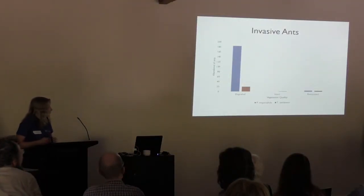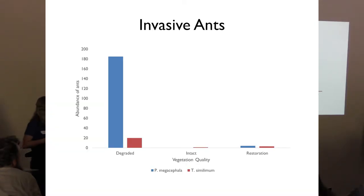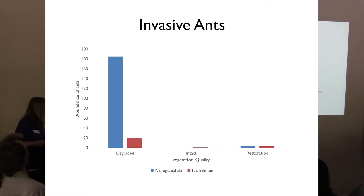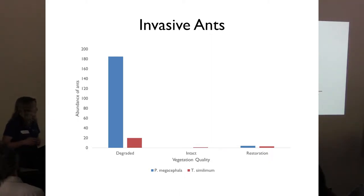Most invasive ants were found in degraded areas, with very few numbers in intact and restoration sites — good news for restoration, indicating they're not actually spreading to restored sites. Additionally, 75% of the Pheidole megacephala we found occurred within a single plot along the dunes — our most degraded plot and the site in closest proximity to urban development, just off Challenger Parade. This suggests the need for conservation efforts focused on areas near urban development and on increasing vegetation quality to prevent further spread.